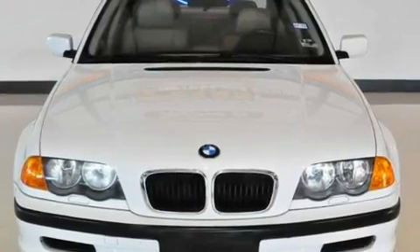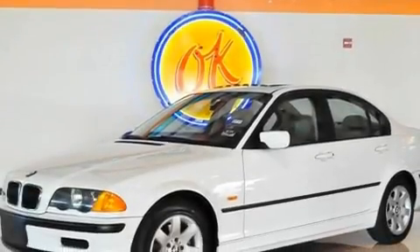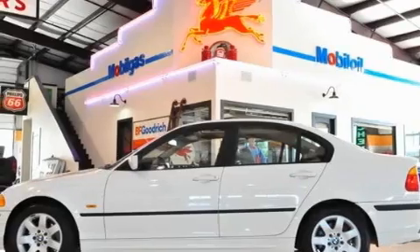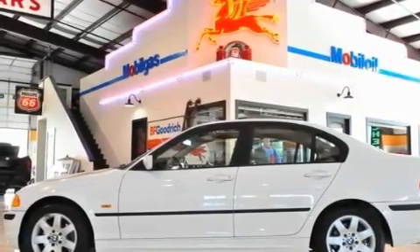Its top features include a rear window defroster, a keyless entry system, a premium sound system, an in-dash CD changer, a traction control system, an anti-lock braking system, front multi-stage airbags, rear seat child-proof door locks, and power windows.